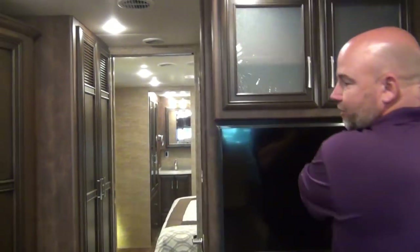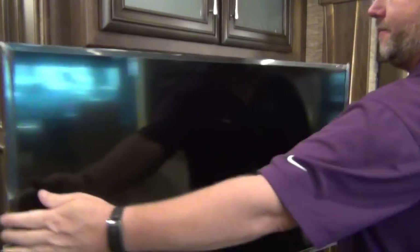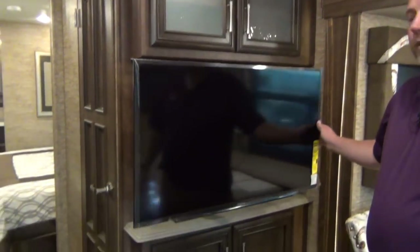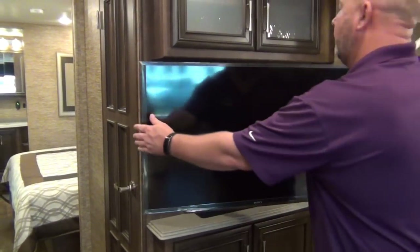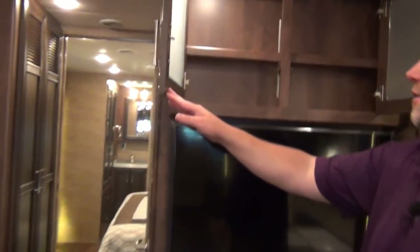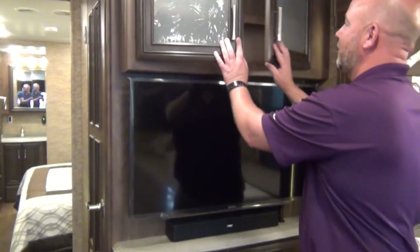Bose sound system in the middle here. Our TV pulls out and swivels in any direction you like. We do have a front overhead TV in this as well, but this would probably be your main TV.